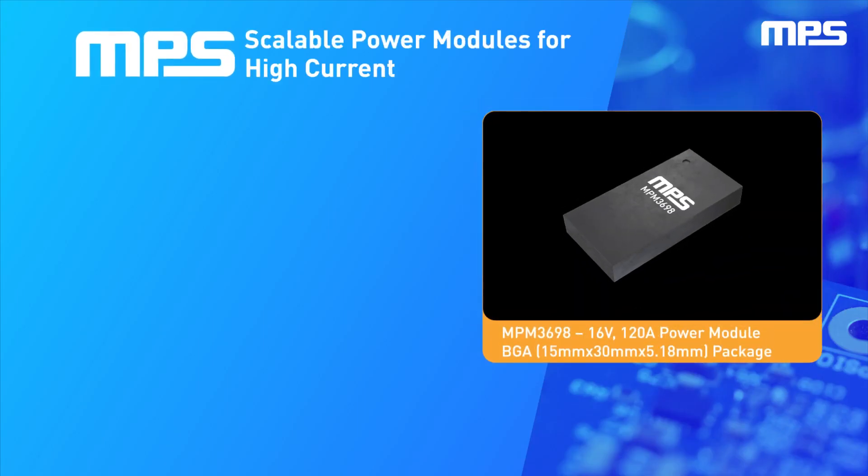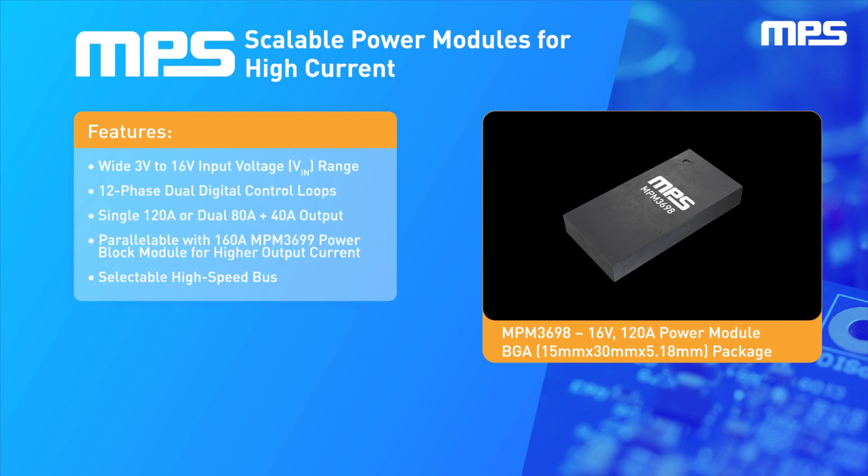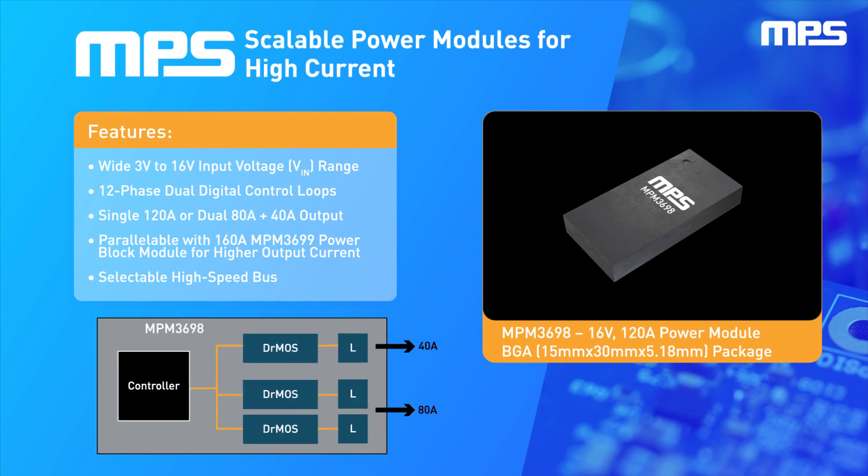The MPM3698 and MPM3699 power modules from MPS offer high current and digitally configurable power supplies for powering high-end FPGAs and ASICs. The MPM3698 is a dual output module that can deliver up to 120 amps of total output current with exceptional output voltage regulation, making it able to meet demanding transient specifications. The MPM3698 integrates a 12-phase controller,